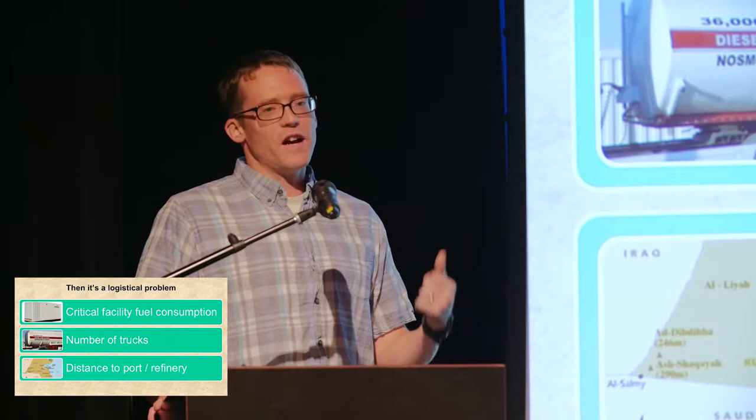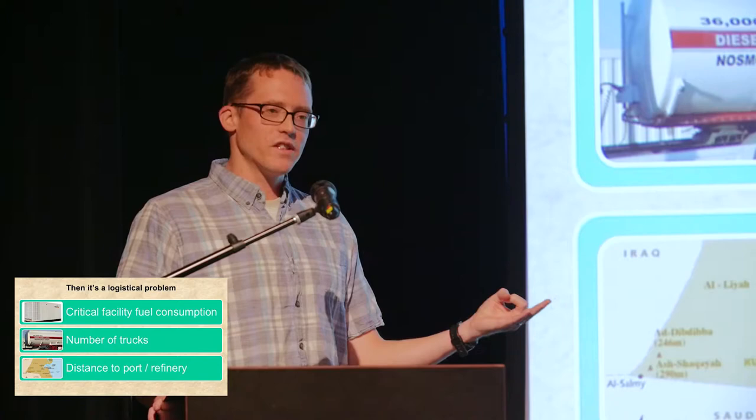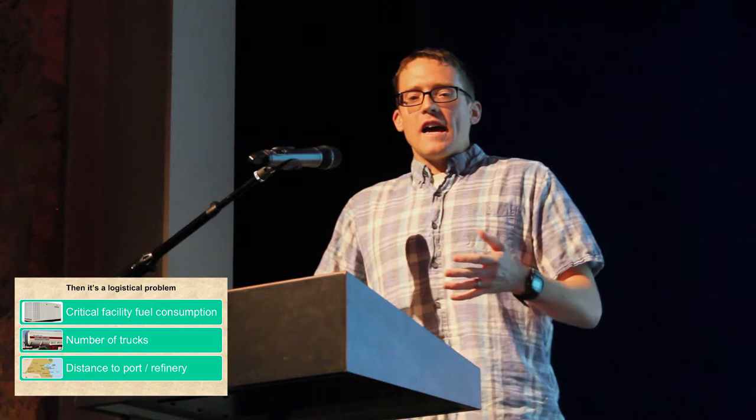At that point, it becomes a logistical problem. You have how much gas does your critical facilities burn, how many trucks do you have, and what's the distance and round-trip time to your fill-up station? When your supply side is pretty capped, suddenly energy efficiency looks a lot more attractive and gives you a lot of demand-side management options. You can keep those critical facilities operating for longer before you get really worried, or you can keep more facilities open.